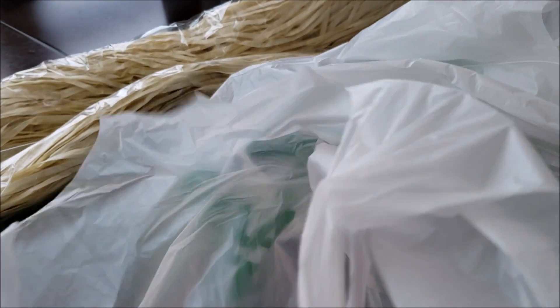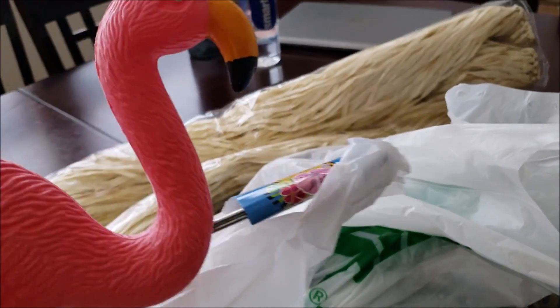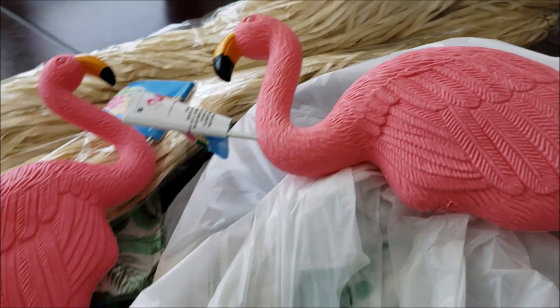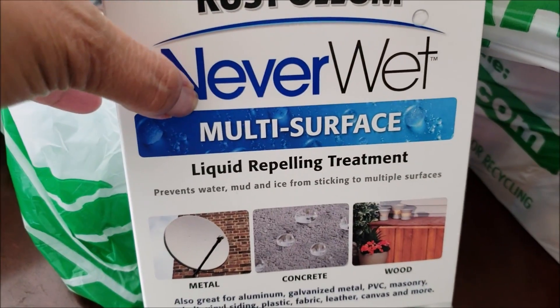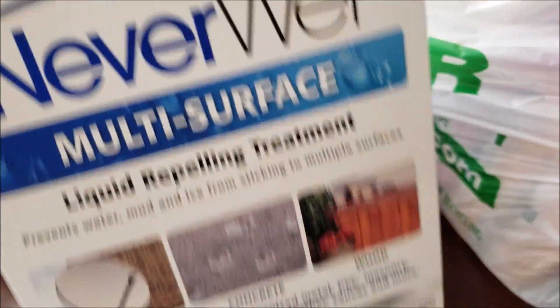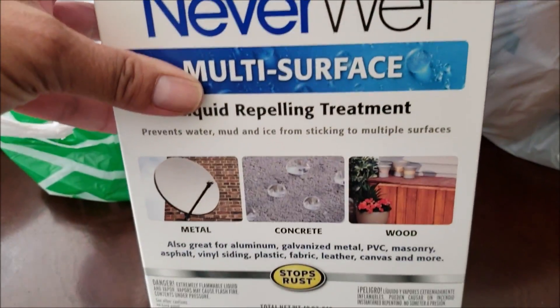They only had two skirts. I also picked up two flamingos to put in the yard facing each other. Then I found what everybody's been hauling — this Rust-Oleum NeverWet multi-surface liquid repelling treatment in frosted clear. They had a whole bunch, but I want to ask hubby what he thinks first, and if it's a good product I'll go back and get more.